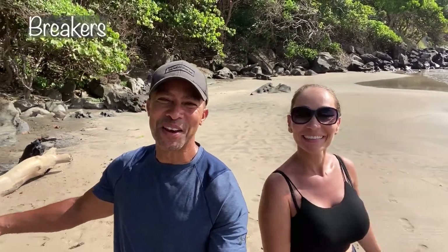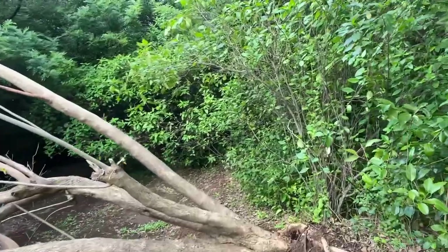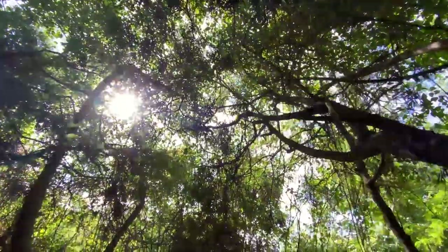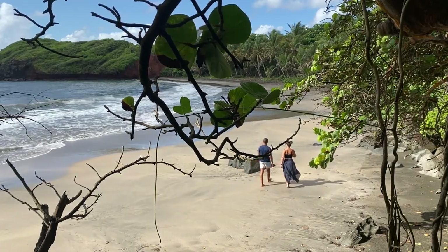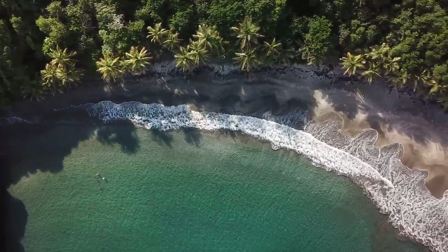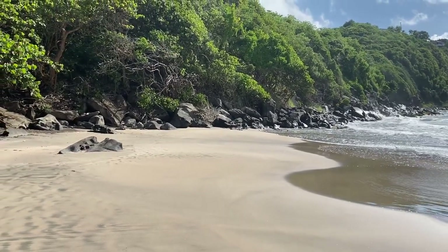Now we're on a brown sand beach — welcome to Breakers! This beach is not easily accessible but it is worth the travel it takes to get here. We had to hike down a steep hill with lots of branches and trees all over the floor. It was such an awesome hike to get down here. Breakers is located on the southern coast of St. Vincent.